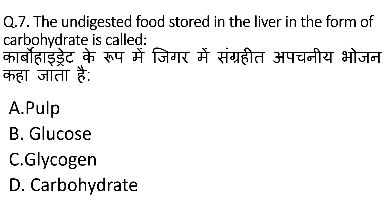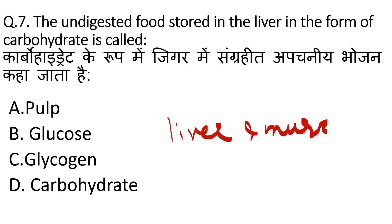The question is: the undigested food stored in the liver in the form of carbohydrate is called glucose. Glucose is the main source of fuel for our cells. When the body does not need glucose for energy, the body stores glucose in the liver and muscles. This stored form of glucose is made up of many connected glucose molecules and is called glycogen. So, our correct option is C.